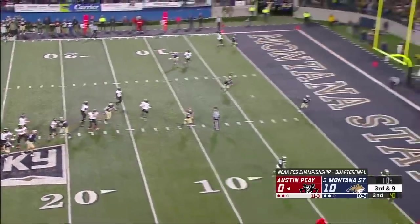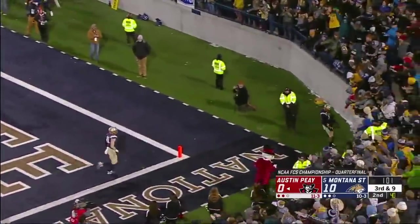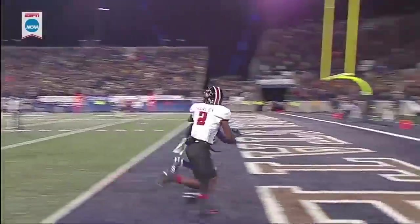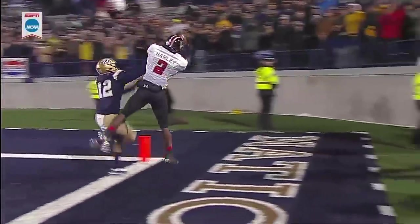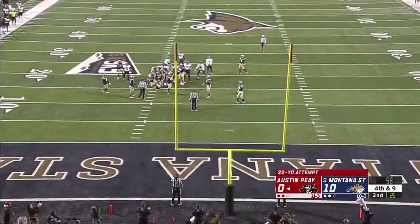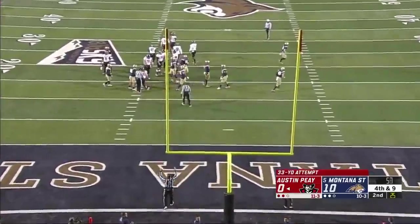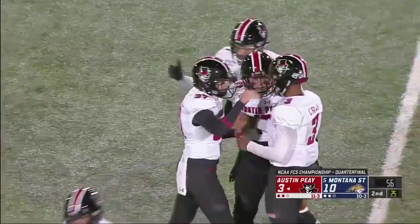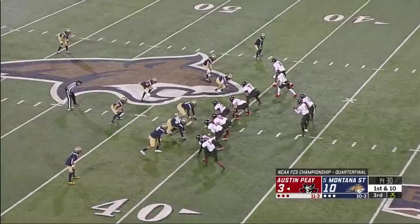Craig sets, fires for the corner of the end zone — he wants Harley and he did not get a foot down, out of bounds. They doubled Wilson with the safety and the slot corner over there. The kick is true — 10-3 game and the Governors with something to build on.